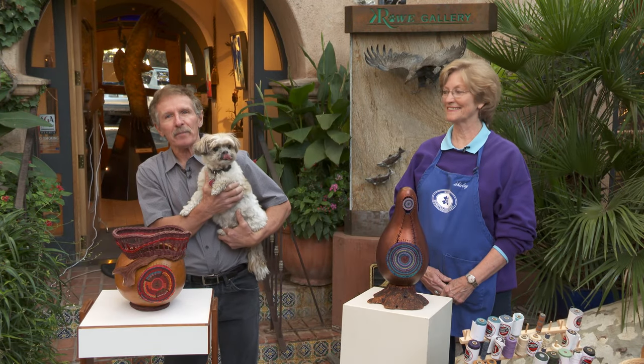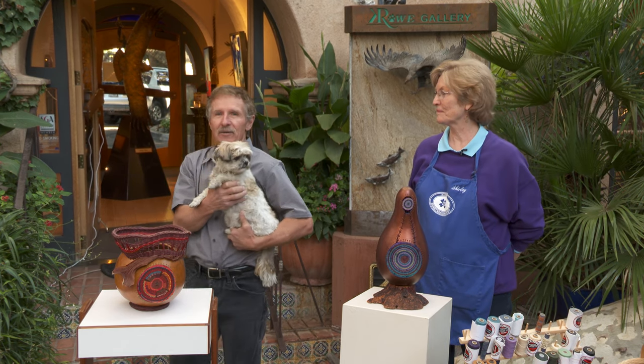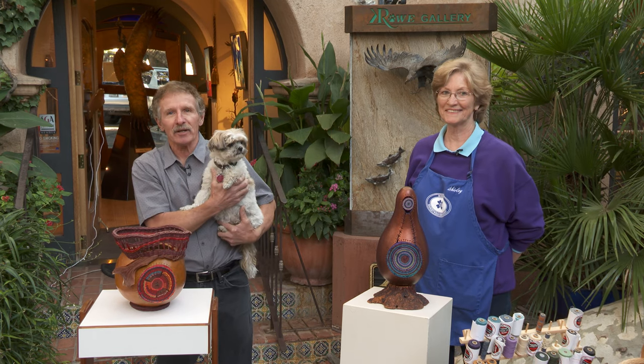Good morning, everybody, and welcome back to what is now our 20th live stream presentation from beautiful Tlalocopocky on this fall day. It's incredible here. I wish you could see the leaves changing and everything else.